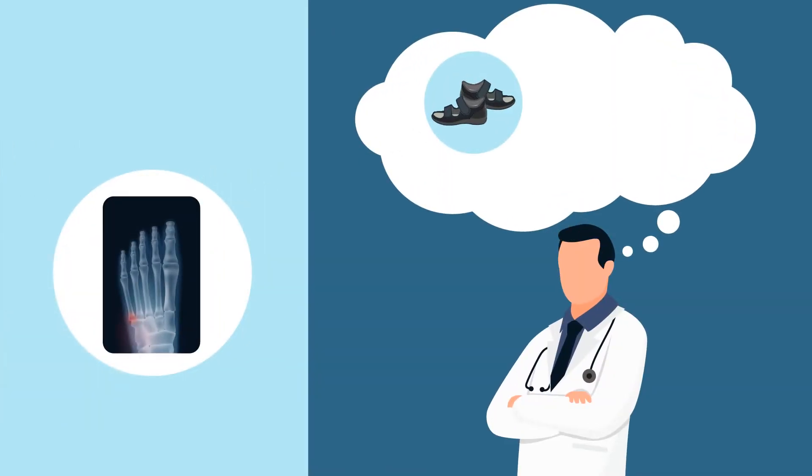Hard-soled shoes are a much more convenient and lightweight treatment option than casts, especially in terms of patient quality of life. But the associated risks of poor clinical outcomes often deter surgeons from using them.